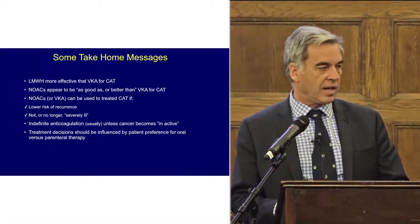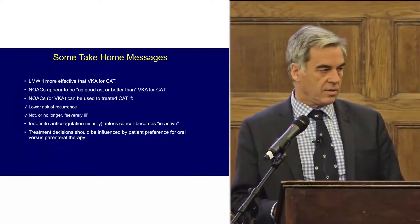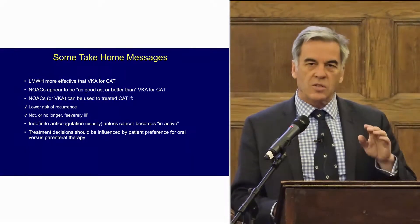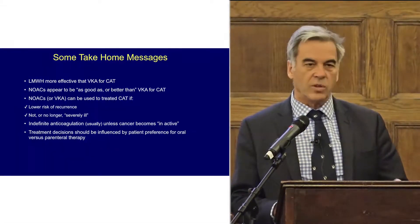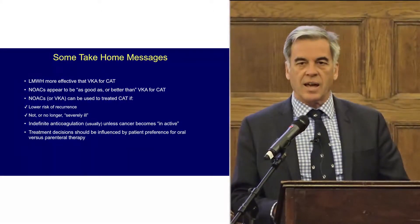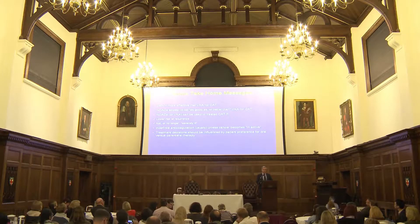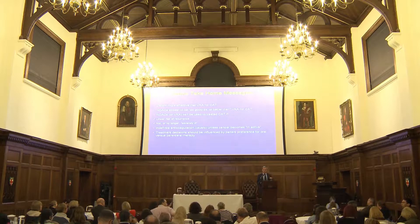NOACs or VKA can be used to treat CAT in the following circumstances: if there's a low risk of recurrence; if the patient is no longer severely ill or is not severely ill; if there's indefinite anticoagulation and the cancer is inactive, that seems very reasonable; and if they prefer an oral therapy over injectable, we need to take that into account too.